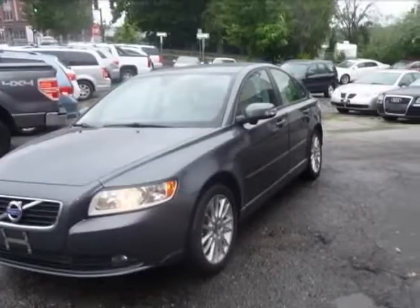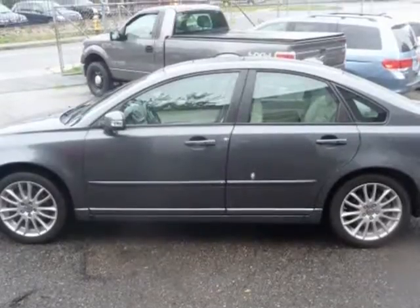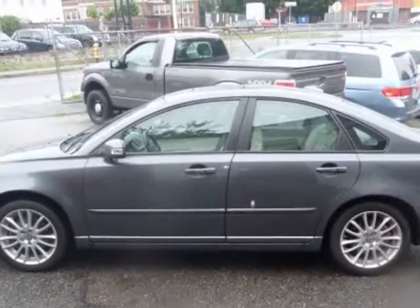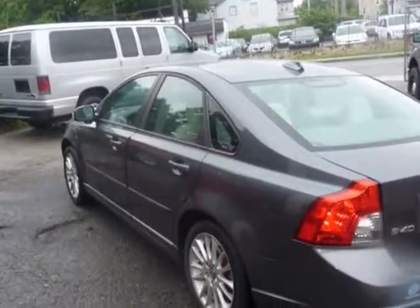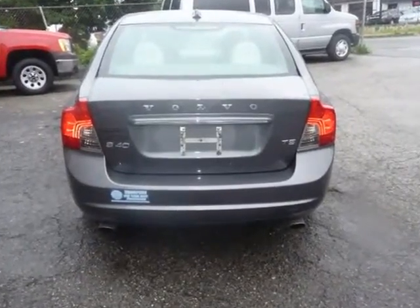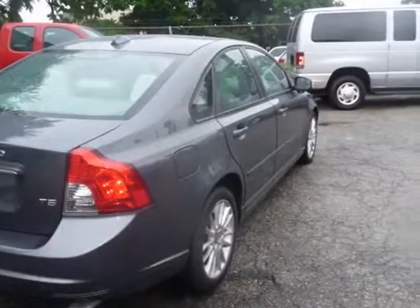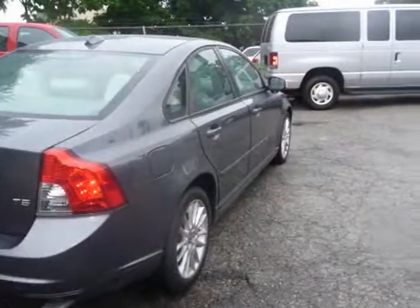This 2011 Volvo S40 is brought to you by Hilltop Motors — a new arrival in beautiful condition inside and out. This car is thousands under retail pricing and ready to go. Leather seats and a power sunroof are among the many features of this car, as well as tons of Volvo service records.